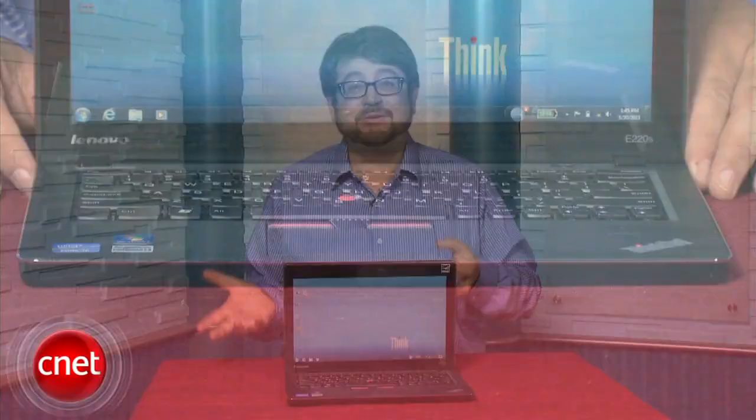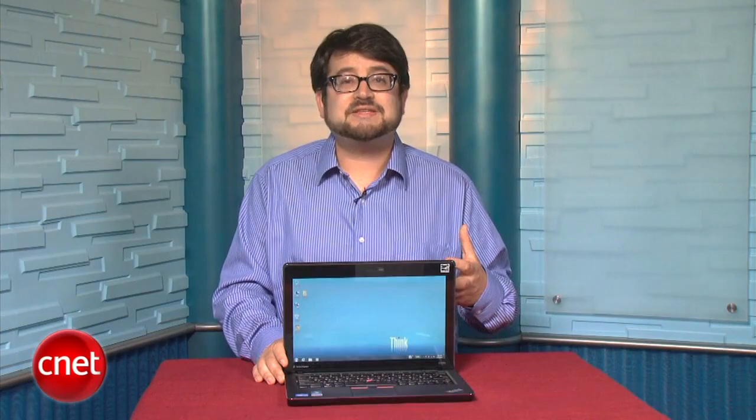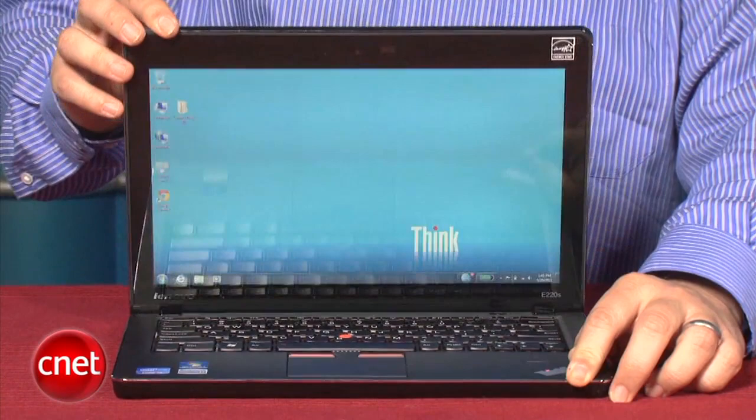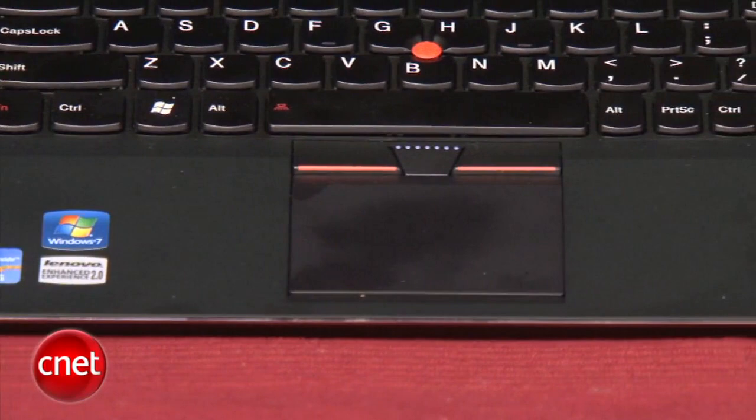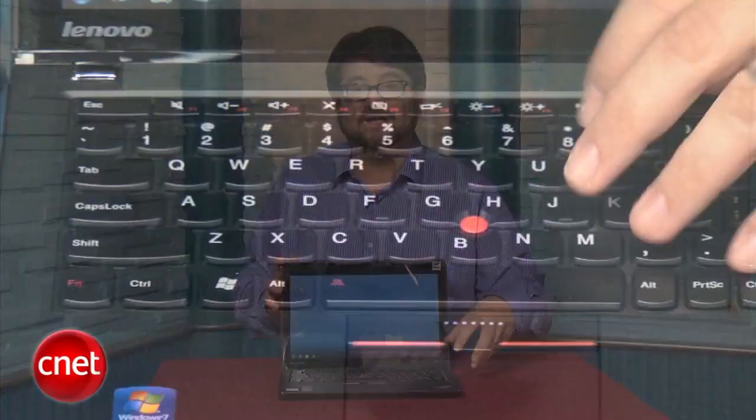I'm Scott Stein, senior editor at CNET.com, and this is the Lenovo ThinkPad Edge E220S. It falls into the ultra-portable category — a little bigger than a netbook, a little smaller than a full-size laptop. With a 12.5-inch screen, it's compact in your bag at about 3.2 pounds and under an inch thick, yet still features a full-size keyboard. The ThinkPad Edge keyboard is a new raised keyboard with concave keys — also seen on the ThinkPad X1. If you're a keyboard enthusiast, you're going to like it.